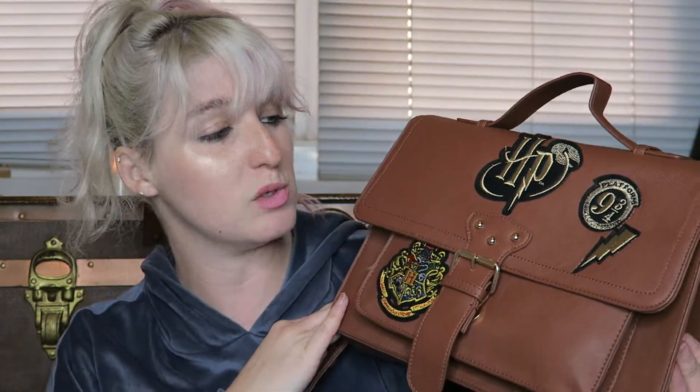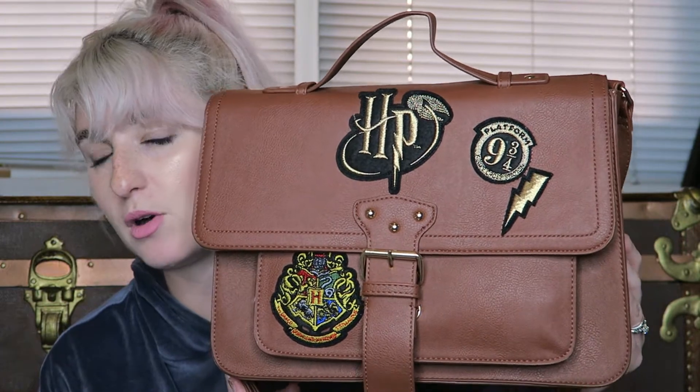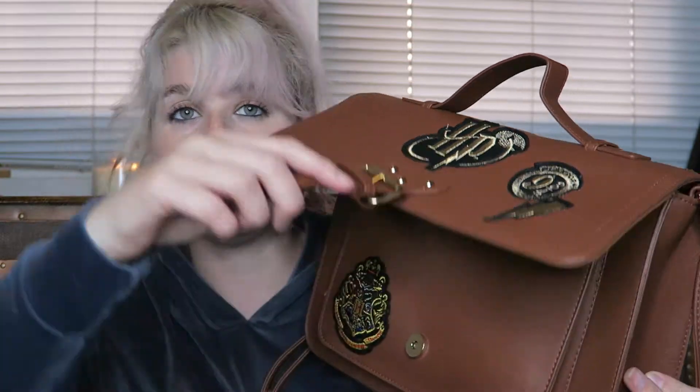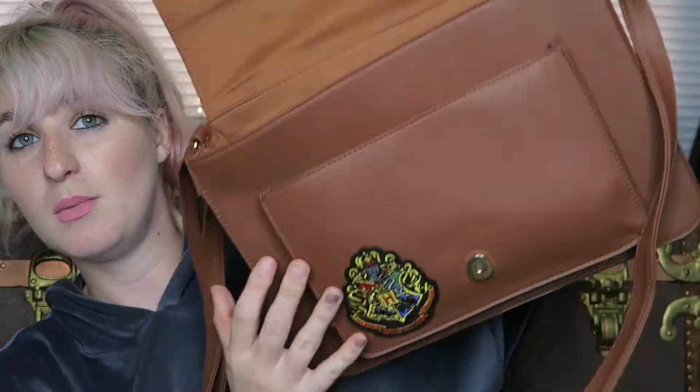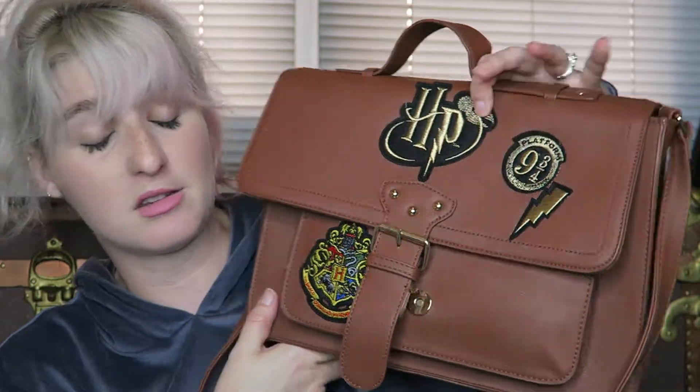I also grabbed a couple of purses. Primark has incredible bags. This one, I think it was $11.99 — is this not amazing? It just has Harry Potter patches all over it: the platform, the lightning bolt, HP, and the crest. It opens up like a little messenger style bag and will fit my iPad, which is great because I wanted something to carry my iPad around in. I absolutely love it.